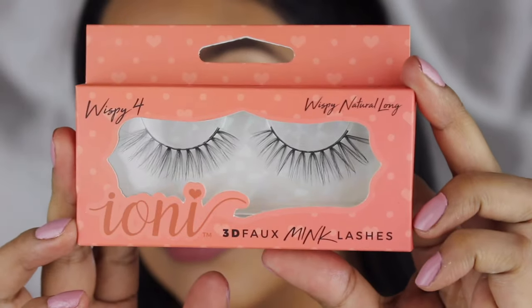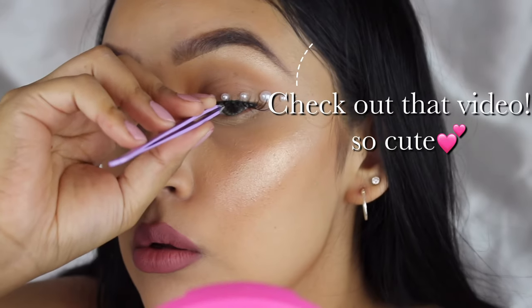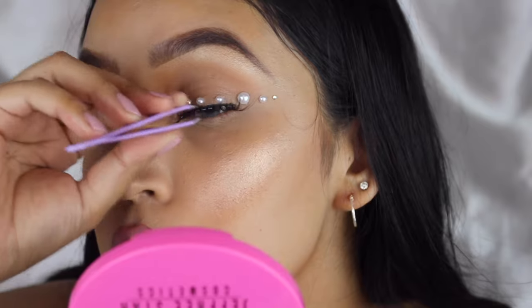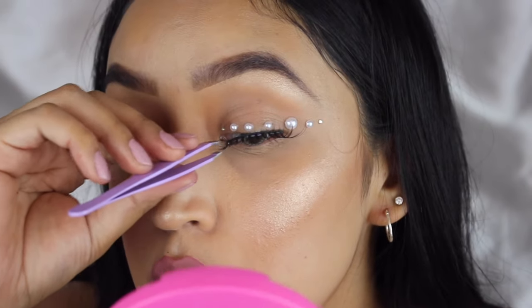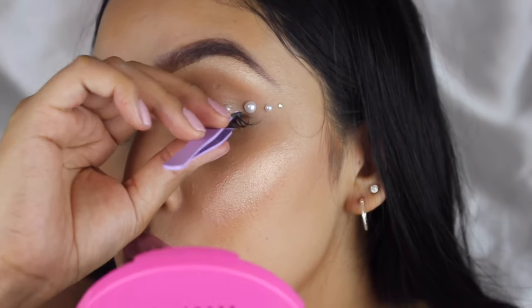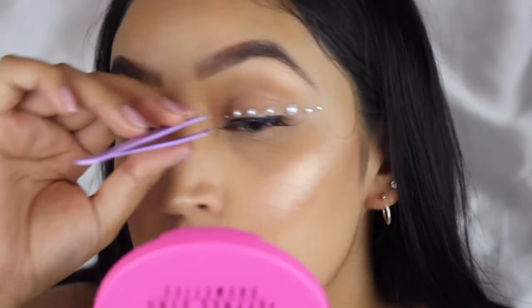I went to Dollar Tree the other day with my nieces because we were making slime and I ran into these eyelashes there. Oh my gosh, I wanted to test them out and they are so beautiful — you'll see the other two styles that I got in my next video.